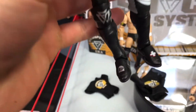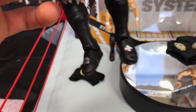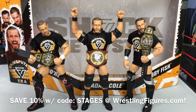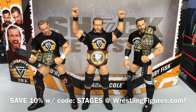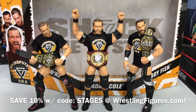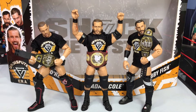Also has 'Rest in Peace' on here and a cross there. Very awesome figures. If you guys wanted to pick these up for yourself, you can do so at RingsideCollectables WrestlingFigures.com. You can save 10% with discount code STAGES at checkout. These figures are really cool — I highly recommend them.